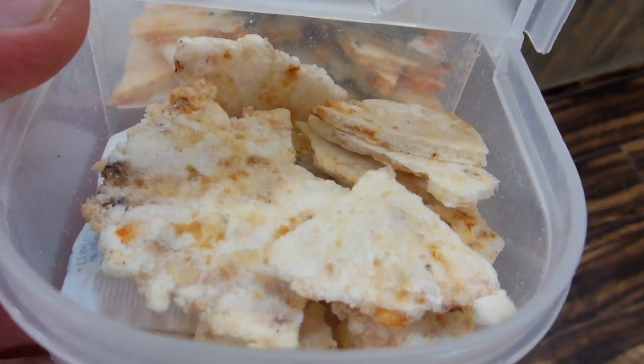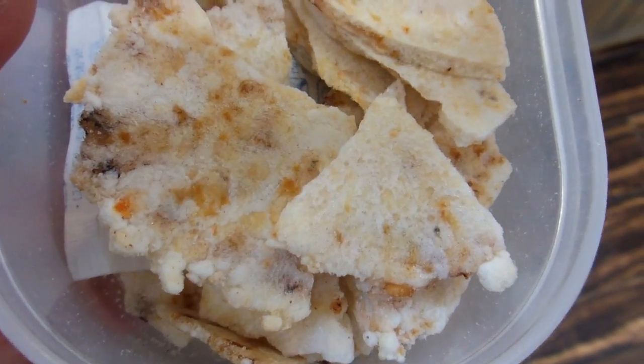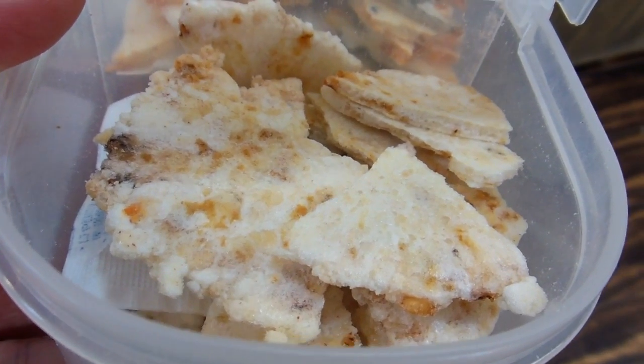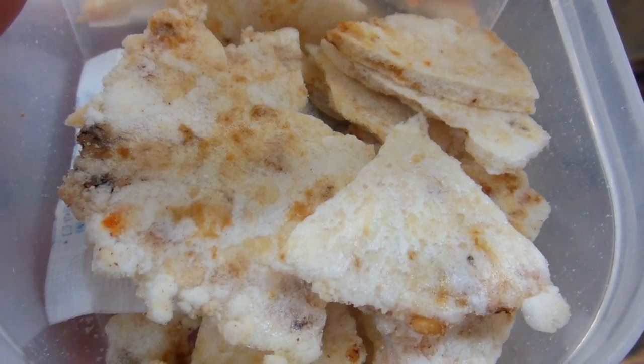And this is fugu senbei — it's like a rice cracker that's been made with fugu in it, and that was actually quite bitey. That actually left quite a bit in that one, it was pretty bitey. So usually safe to eat in Japan because these guys know how to prepare it.